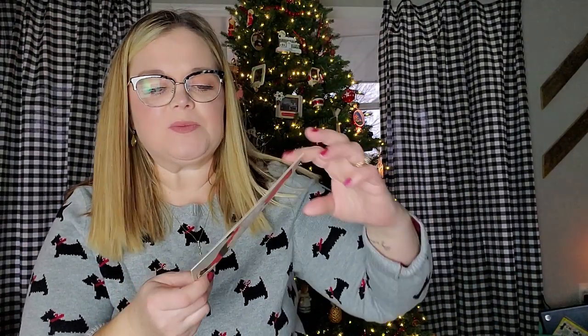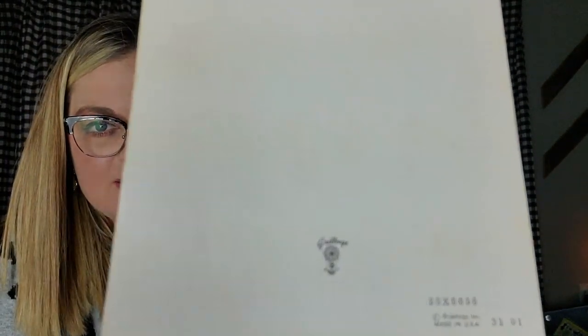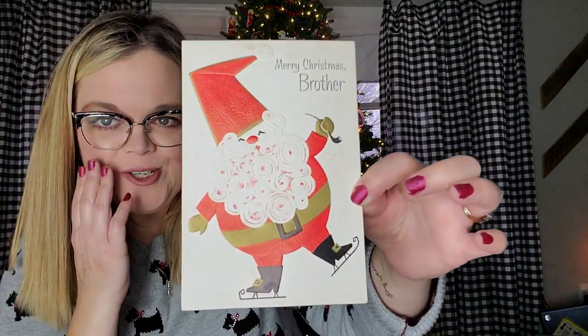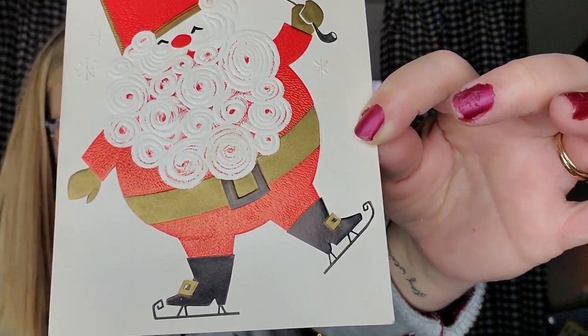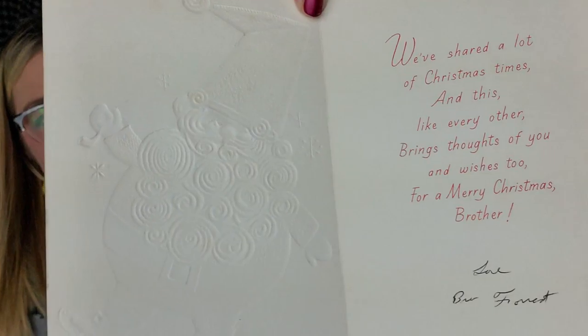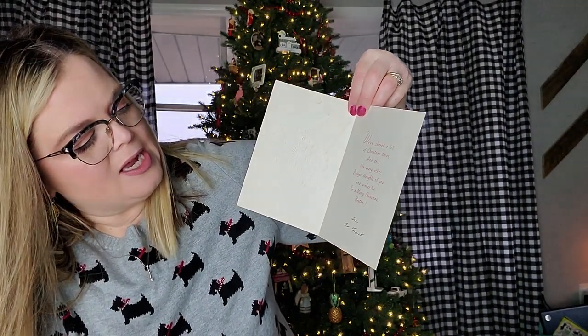The next card is also made by, I believe, the same company — no, this one was Carrington, and then this one is made by Greetings Incorporated. You can see it's also made in the USA and it says Merry Christmas Brother. It's kind of textured — Santa's beard is a little textured and his belt and his gloves are gold. Look at his little boots! It's so cute. Merry Christmas Brother. We've shared a lot of Christmas times and this year, like every other, brings thoughts of you. Signed in pen. Some of these are signed in pencil.